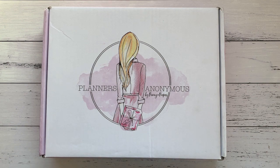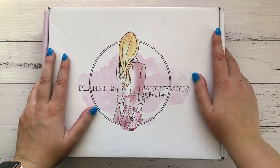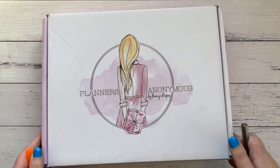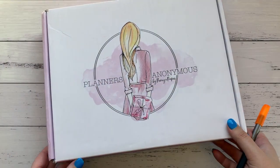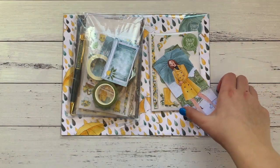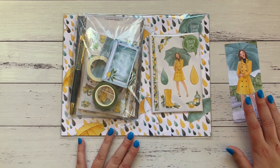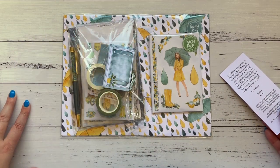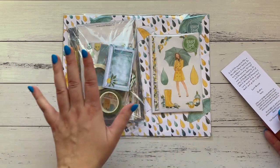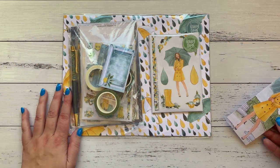Hi everybody, it's Amy here from Amy's Planner, welcome back to my channel. It's been a while since I've had one of these boxes, but here I am sharing my newest Planners Anonymous subscription kit. I get the standard kit and the additional sticker kit — I don't use the papers enough to get the additional paper kits, and I don't use a B6 planner, so the TN covers and the Melody don't suit me. This is what I get each time.